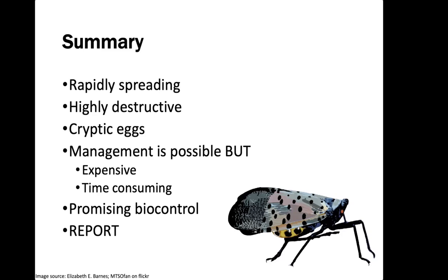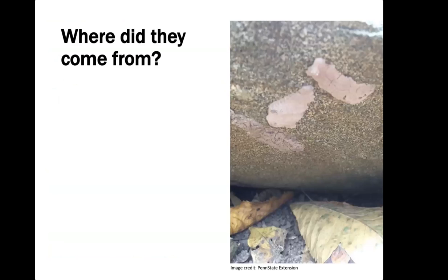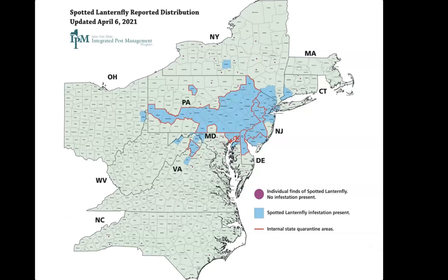We need to know where these insects are as soon as they invade a new area so we can try to get them contained. For those not familiar with Spotted Lanternfly, they will absolutely cover trees and vines and can be present in horribly high densities. They are native to parts of Asia, where they are actually pretty uncommon in their native range. They were accidentally imported on stone brought into Pennsylvania, first detected in 2014, and took a while to start spreading. But once they did, they've been moving rapidly.